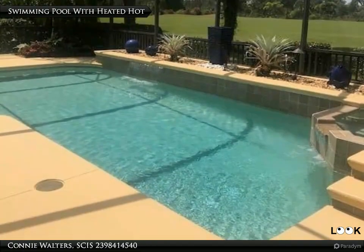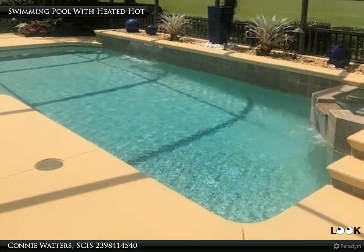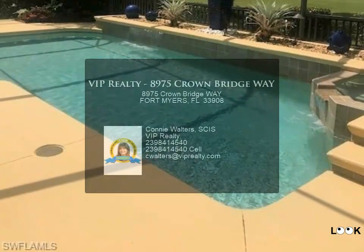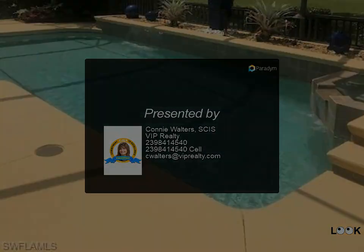Relax on the patio watching the gorgeous sunsets in the evenings. Crown Colony is close to many restaurants, retail shopping, beaches, spring training stadiums, Health Park Hospital, and Southwest Florida International Airport. Enjoy the peaceful living this home has to offer. For more information, review the listing details.